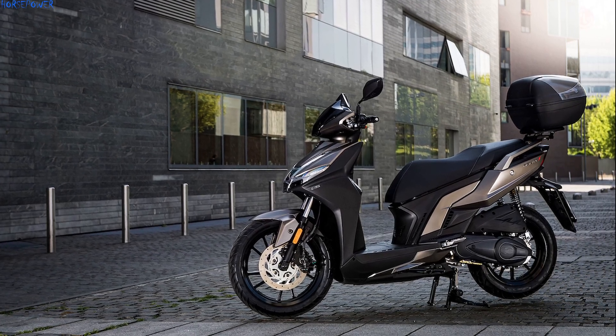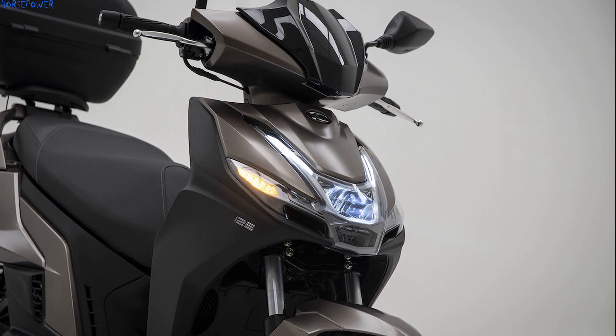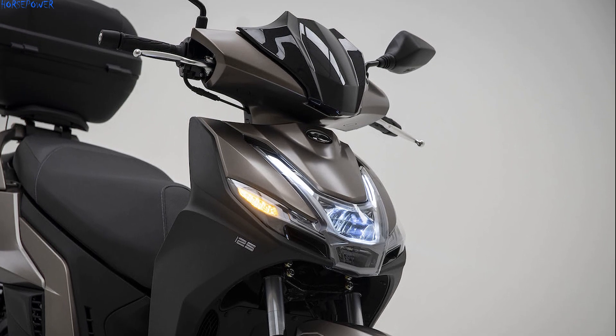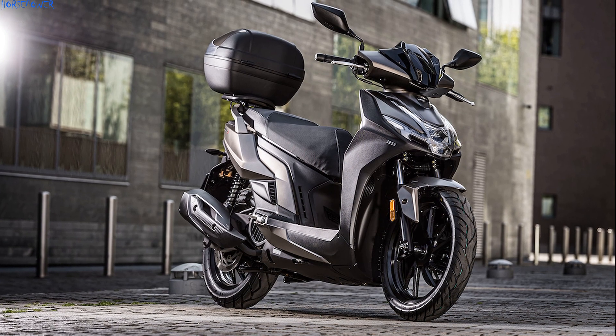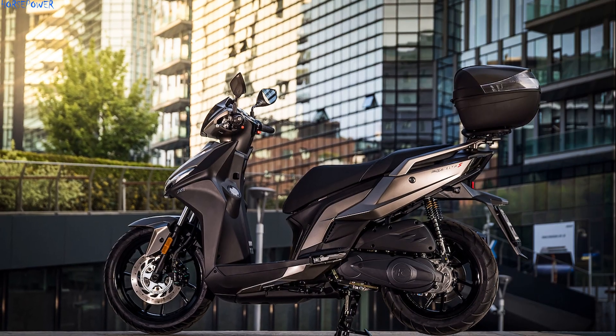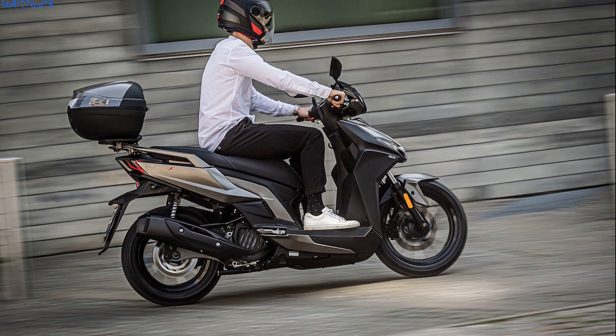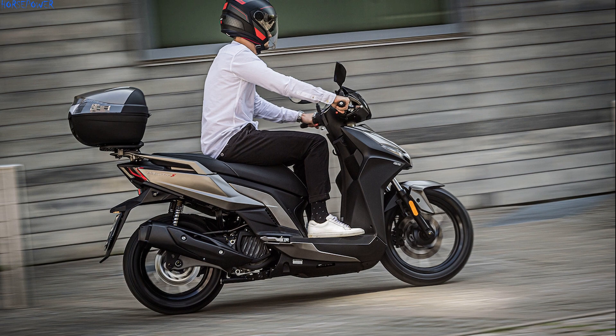The Kymco Agility S125i is the renewed high-wheel scooter from the Taiwanese manufacturer. The new scooter, renewed in many components compared to its predecessor, comes with a more modern and sporty look, but also several innovations.